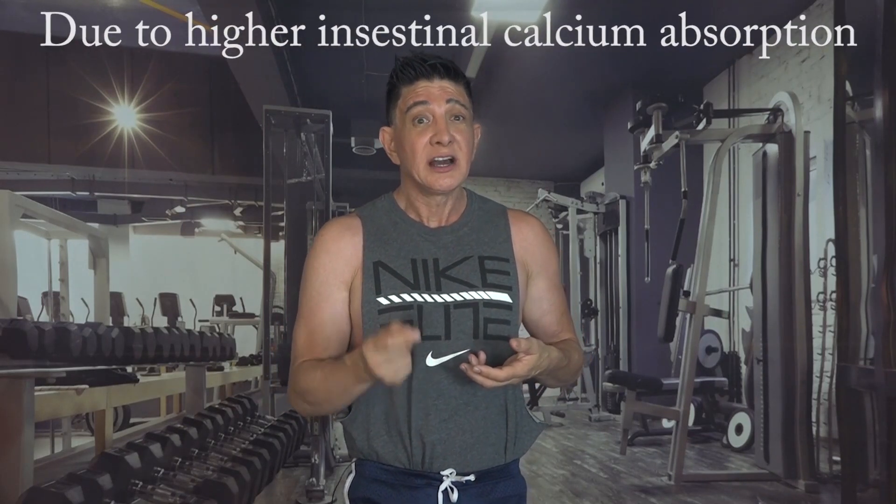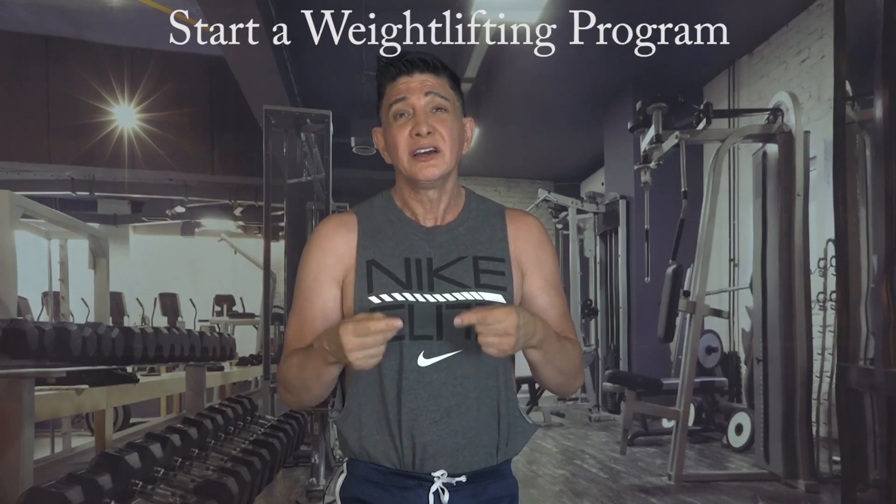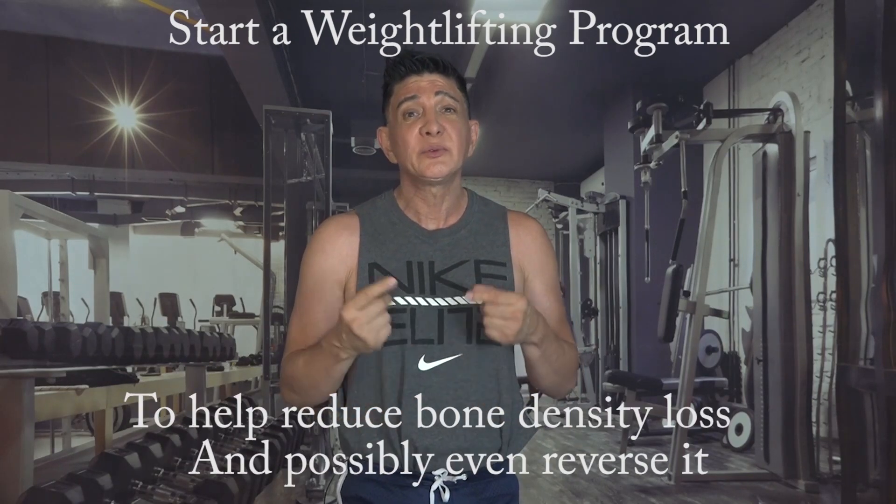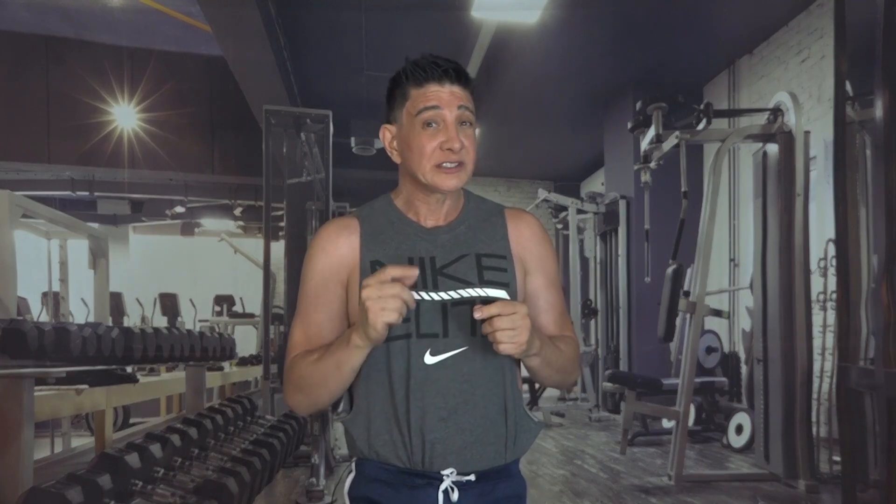For this reason I highly recommend starting a weightlifting program, because the exercise will help reduce bone density loss and possibly even reverse it. Speaking for myself, I've been weightlifting for years and I get my bone density checked every five years, and my bone density has increased. Although it's increased minimally, the fact is that it's gone up and I don't even eat or drink more than the usual amount of dairy products. It's exercise.